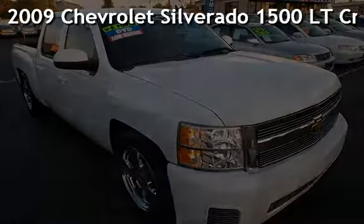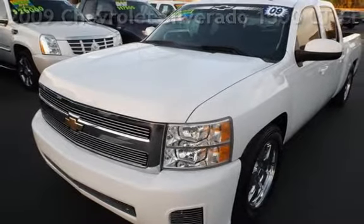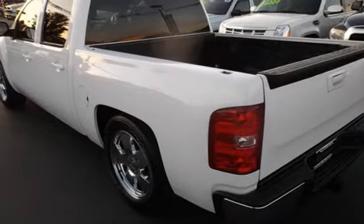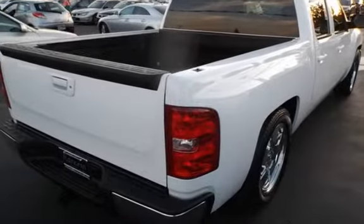Presenting a pre-owned 2009 Chevrolet Silverado 1500 LT Crew Cab. This four-door truck has an eight-cylinder, 5.3-liter V8 engine, with rear-wheel drive and an automatic transmission.